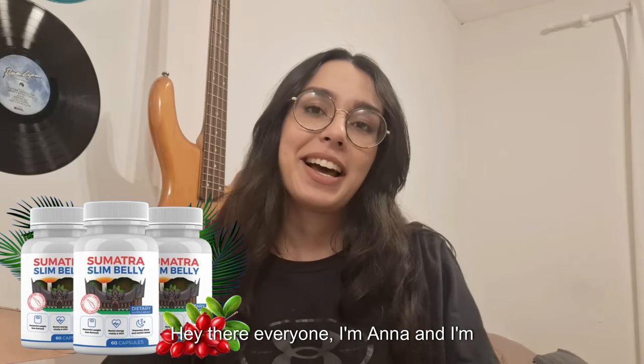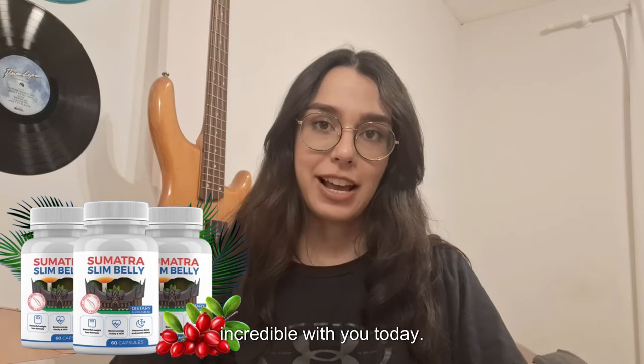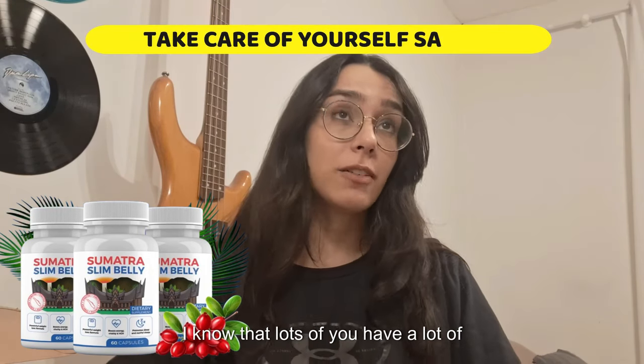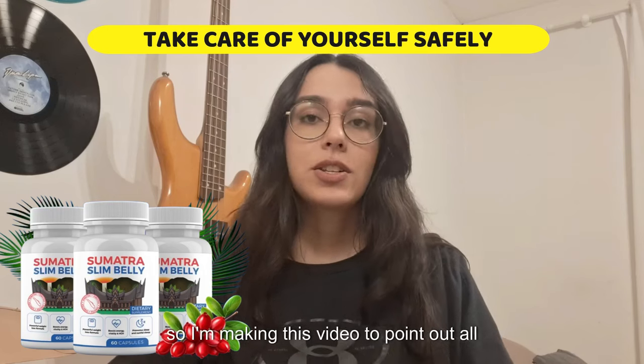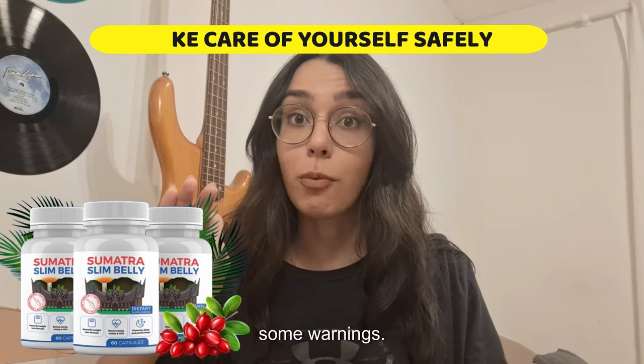Hey there everyone, I'm Anna and I'm absolutely thrilled to share something incredible with you today: the Sumatra Slim Belly Tonic. I know that lots of you have a lot of questions about this product, so I'm making this video to point out all the information that you need to know and some warnings.